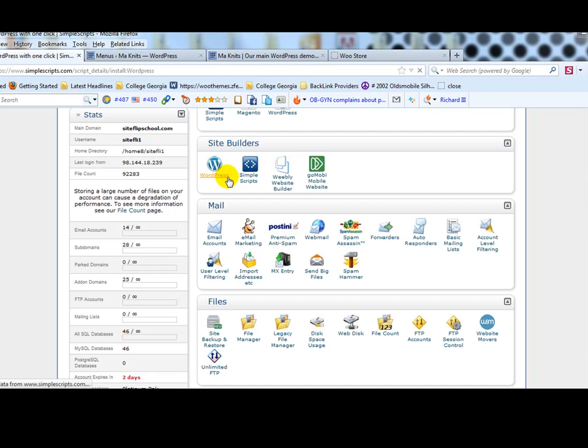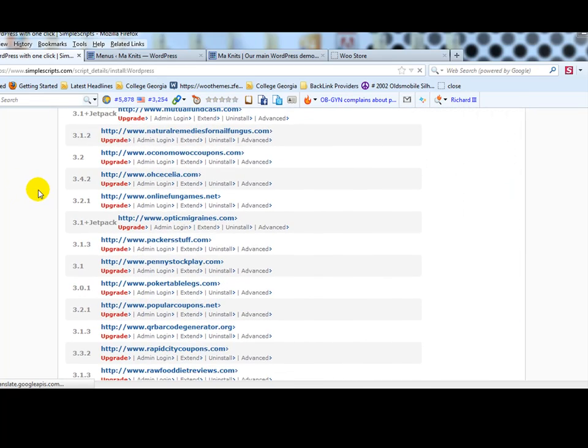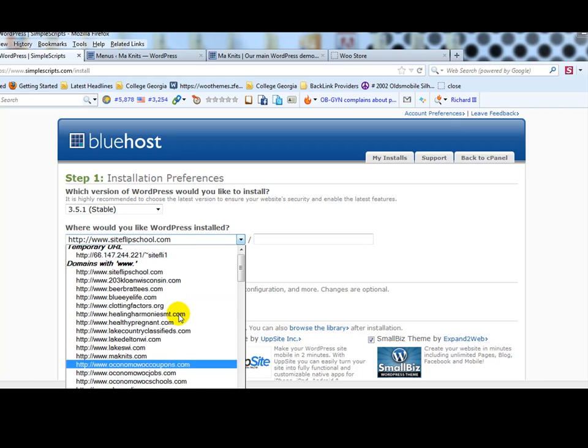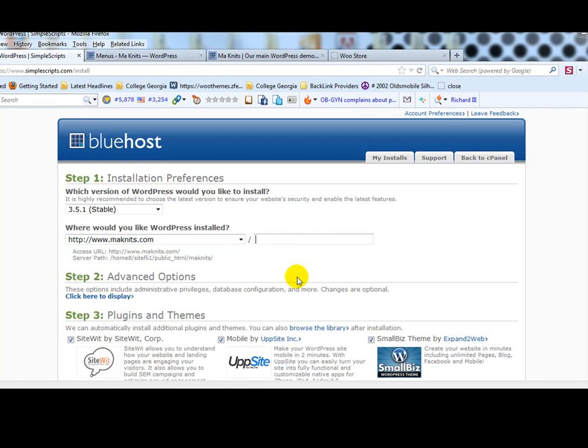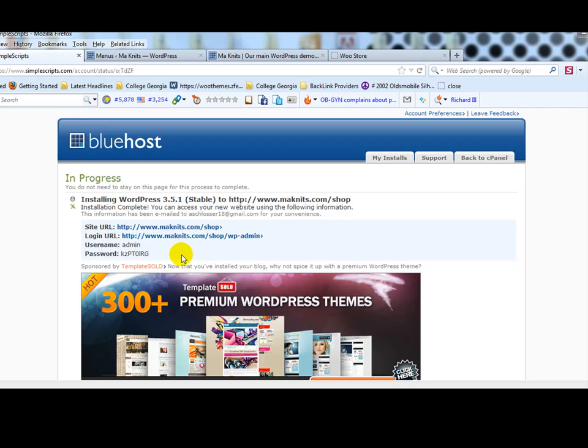To do that, go into your hosting account and click on the WordPress SimpleScripts installer to install it just like a normal WordPress install. Select monets.com as the domain, then after the forward slash enter 'shop'. This is where our WooCommerce site will be found at monets.com/shop. SimpleScripts will install it automatically and give you a whole new set of login credentials — the only difference is the URL includes /shop/wp-admin. We've essentially installed WordPress twice on the same domain name.